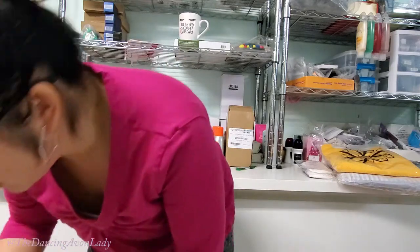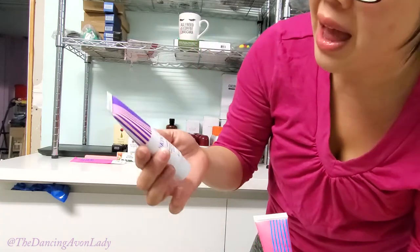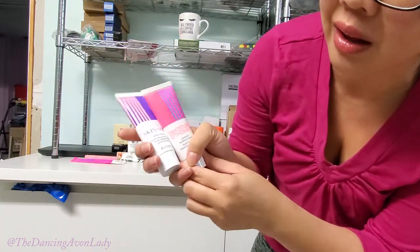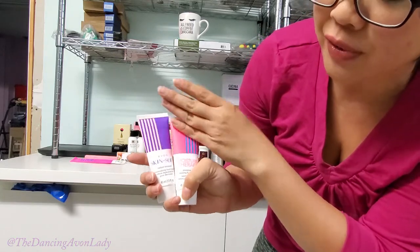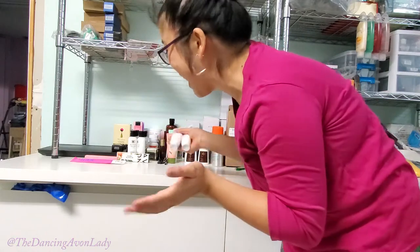Continuing on with our neon line — this is the Moisture Therapy Intensive Healing and Repair hand cream and the Avon Skin So Soft Radiant Moisture hand cream. These are the mini size — I love these for the purse. The packaging is very fun, summery, bright, and happy because we need to be in a happy place.